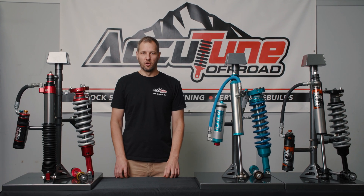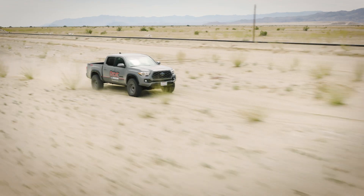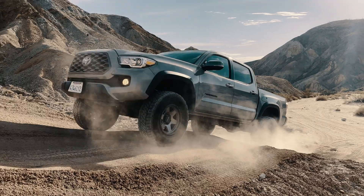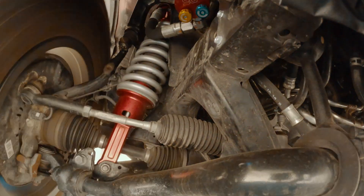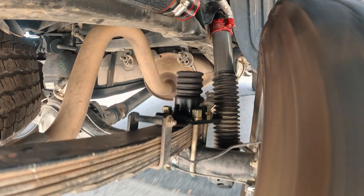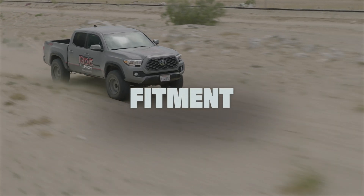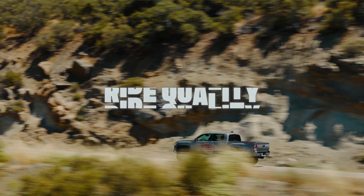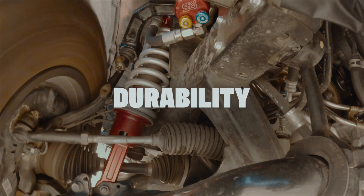Hey, this is Ryan from AccuTune Off-Road and today we're going to do a great shock comparison between Fox, King, and Ride Shocks, specifically comparing the Tacoma models. We're going to focus on fitment — how they fit on the vehicle and what options are available — how they function in terms of ride quality and tunability, and we're also going to talk about durability and how long they're going to last.